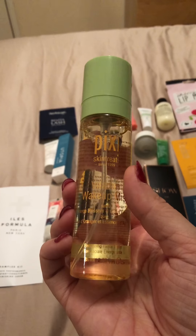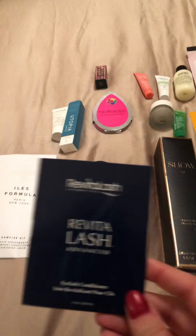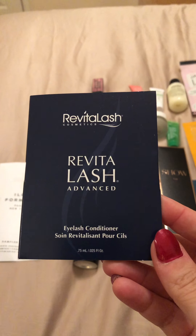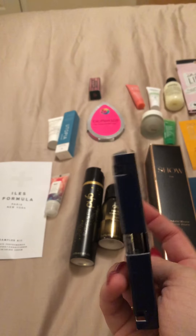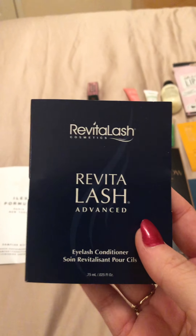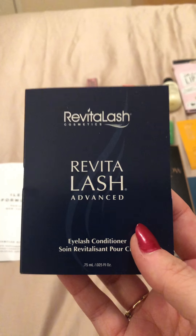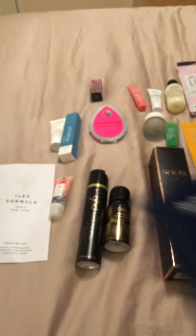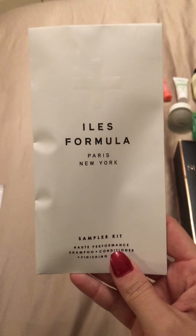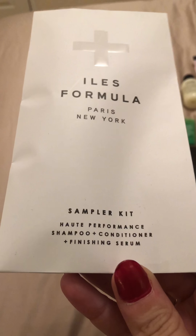Next one is Revitalash Advanced Conditioner — an eyelash conditioner. I think this is the one that many people have talked about that makes your eyelashes grow or multiply them, so quite a good one to try. Next one is Alterna, and this is a sample of shampoo and conditioner.